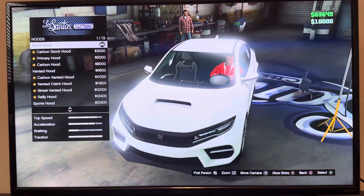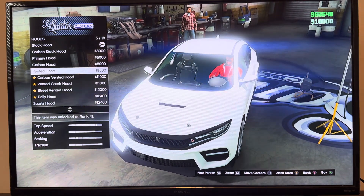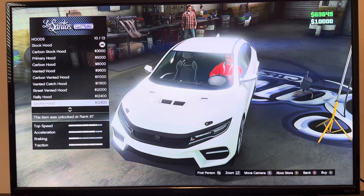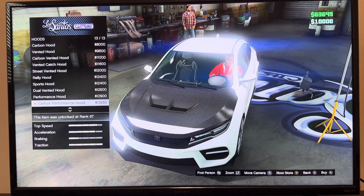We got hood: stock hood, carbon stock hood, primary hood, carbon hood, rented hood, carbon rented hood, rented cash hood, street rented hood, rally hood, sports hood, dirt rented hood, performance hood, common performance hood.